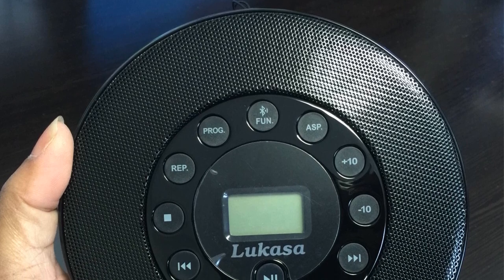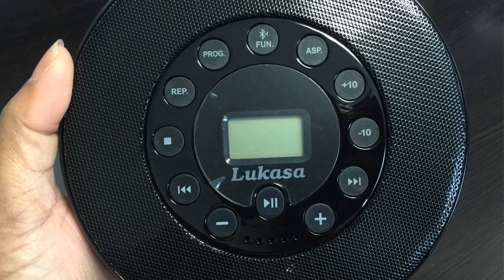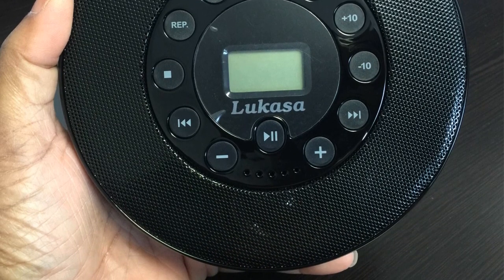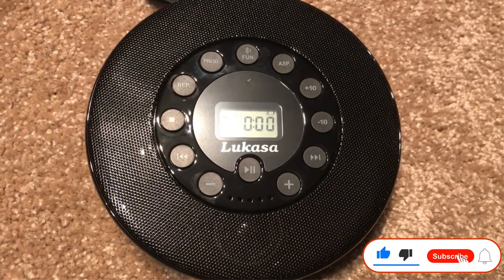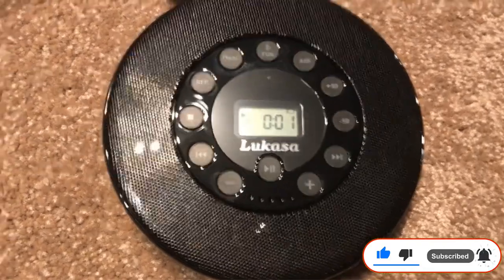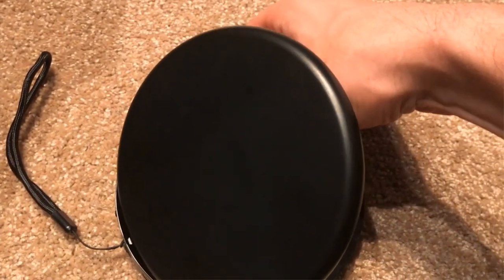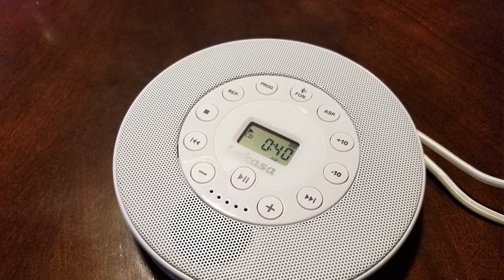The LUCASA Portable Bluetooth CD Player supports a wide range of media formats including CD, CD-R, CD-RW, MP3, WMA, and WAVE. There are also 4 different playback modes on the device, making it an ideal option for multiple applications. Even though this is a comparatively expensive choice, the package includes a USB cable, an AUX cable, and a pair of earphones.